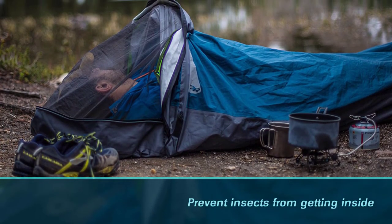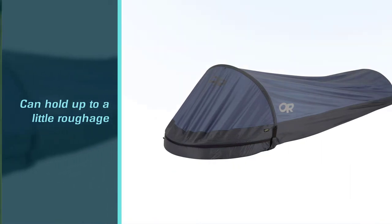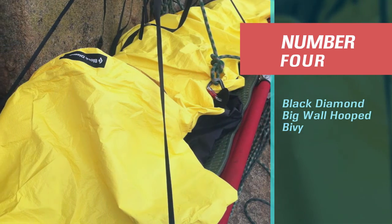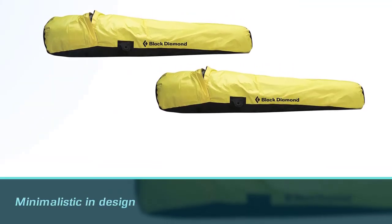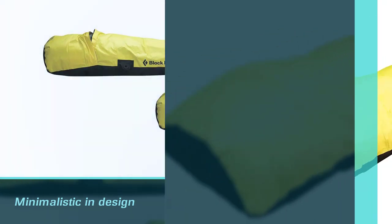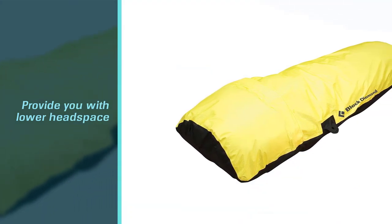Though the issue with Potex is that it's not as breathable as Gore-Tex, which causes some condensation issues. Number 4: Black Diamond Big Wall Hooped Bivvy. If you love bivvies but don't want to feel claustrophobic, then you'll love the Black Diamond Bivvy. It's minimalistic in design, which does provide you with lower headspace since it doesn't come with a pole system; however, it's roomier width-wise.